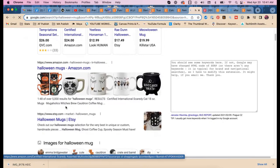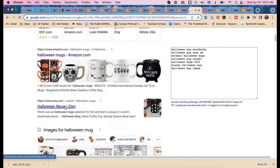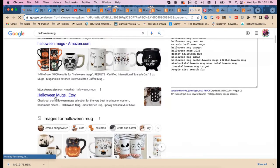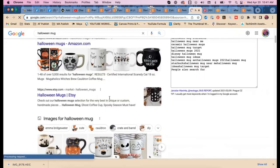Looking at the Google results, Amazon is doing very well. We see 'Halloween mugs cat' with an S, 'brew cauldron coffee mug' — nothing too exciting there. There's an Etsy result, and I did look that up and we'll look at that later because it's important. Etsy is always going to outrank your individual listing in Google, so you're not going to beat Etsy at that.